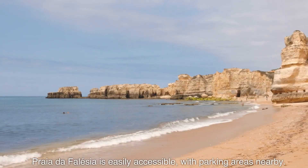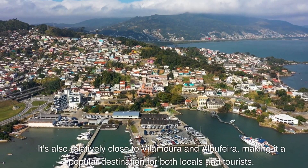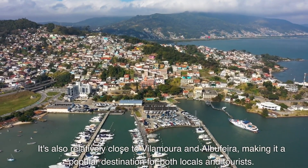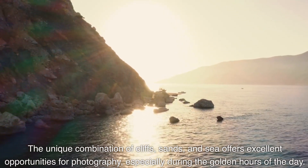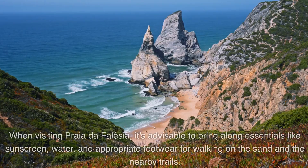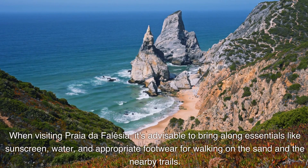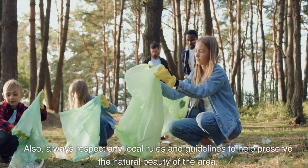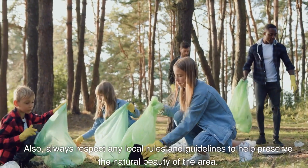Praia de Falesia is easily accessible with parking areas nearby. It's also relatively close to Vilamoura and Albufeira, making it a popular destination for both locals and tourists. The unique combination of cliffs, sands, and sea offers excellent opportunities for photography, especially during the golden hours of the day. When visiting, it's advisable to bring sunscreen, water, and appropriate footwear for the sand and nearby trails. Always respect local rules and guidelines to help preserve the natural beauty of the area.